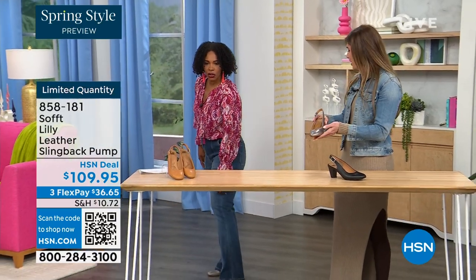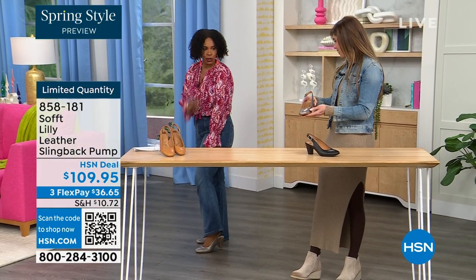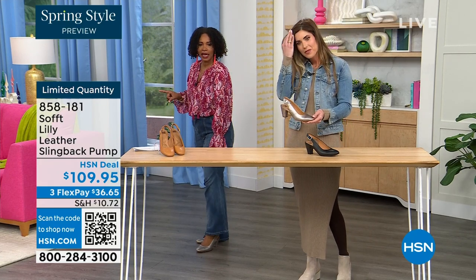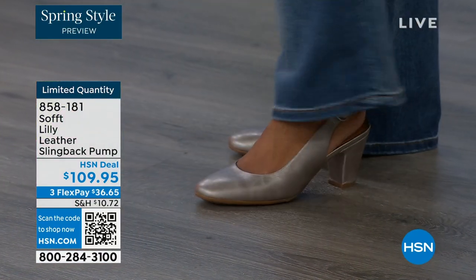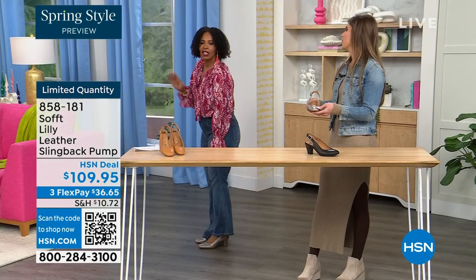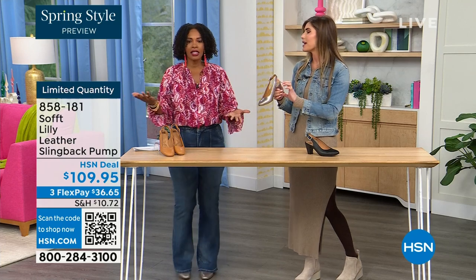Let me step back so you can see — I'm wearing these in pewter. Look, I'm not pitched forward at all. No, they're not too high — it's the perfect heel height. This is the shoe you can literally wear going into work. If you're someone on your feet at work, you're not going to struggle.